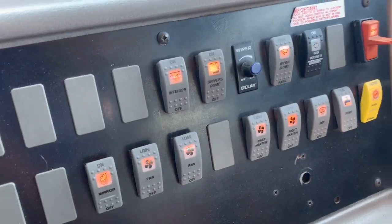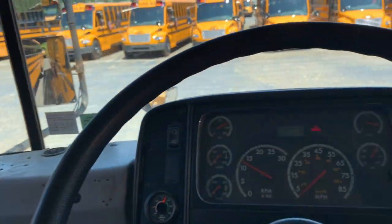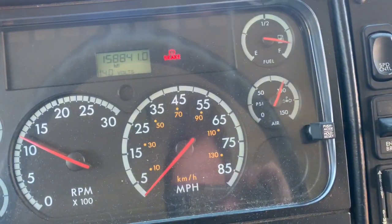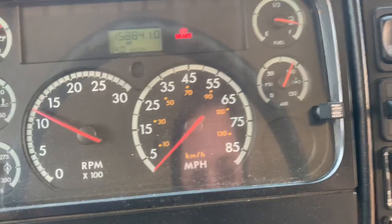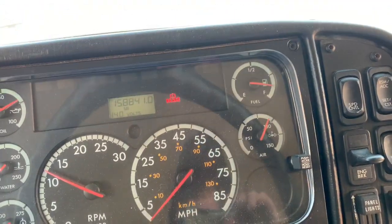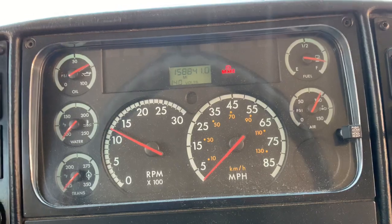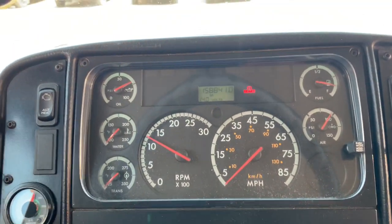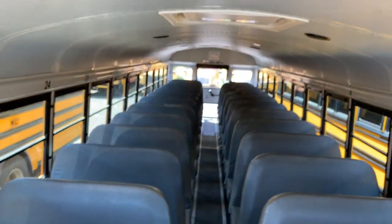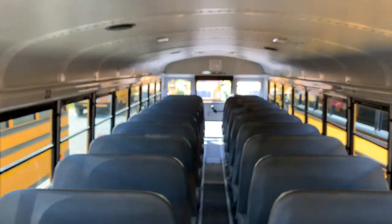We've got our switches. This does only have one air tank on it though. This should be air everything, but maybe I'm wrong — we had a couple. And this is not the high roof, so it is pretty low.